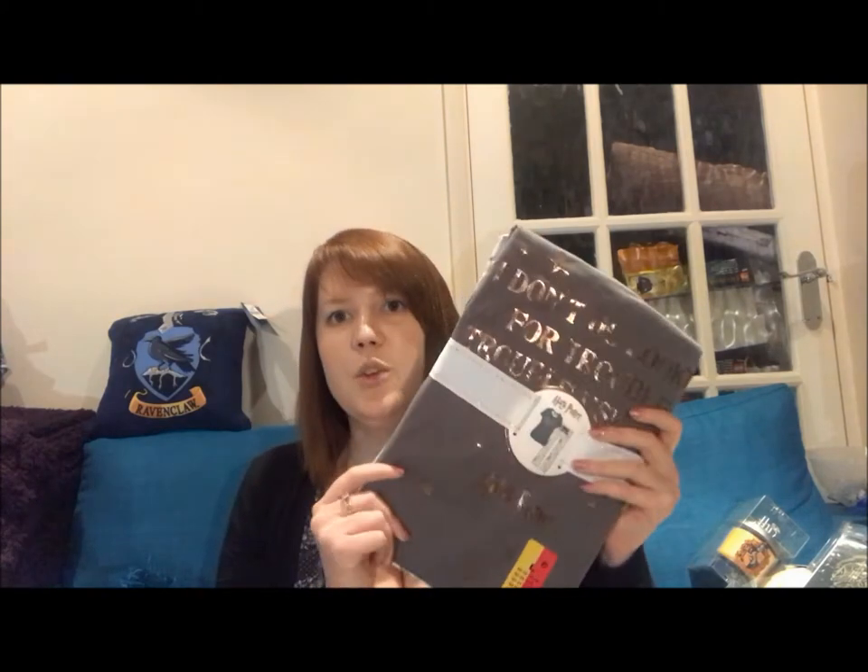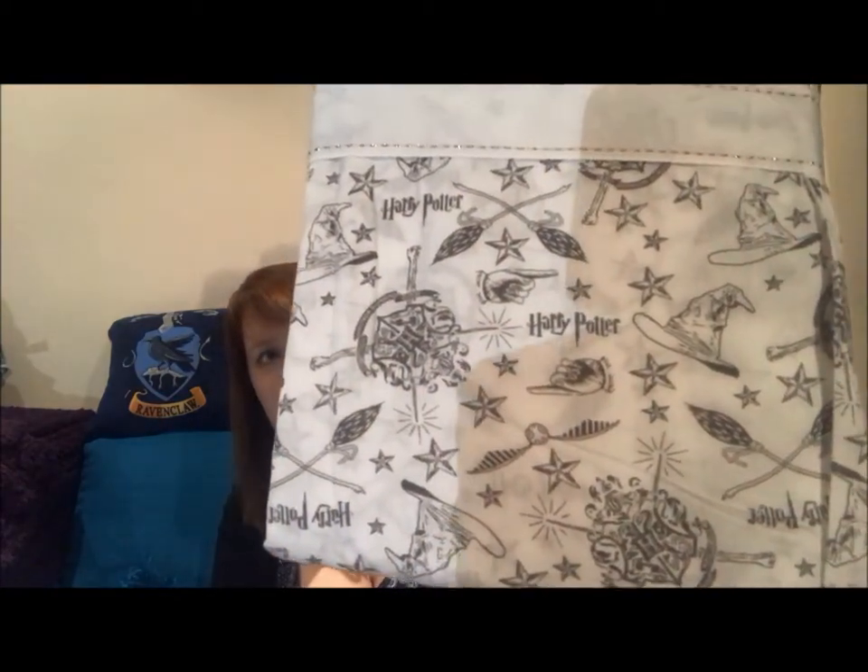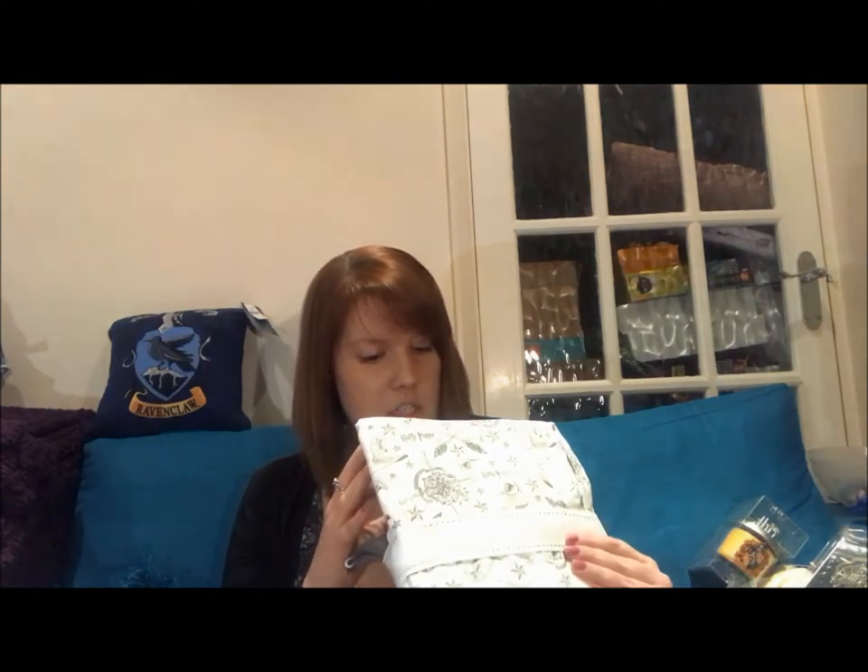From the pyjama section, I got a set with the quote 'I don't go looking for trouble — trouble usually finds me.' I've seen that quote on t-shirts before but always thought I'd never wear them, so I passed. But I saw these pyjamas and thought yes. It's a t-shirt and trousers in a khaki-grey sort of colour. I got them in a large, size 14 to 16, and they were £10.